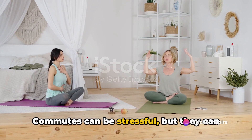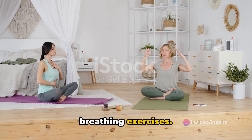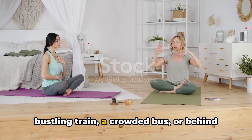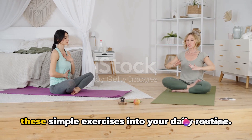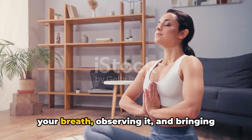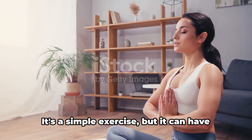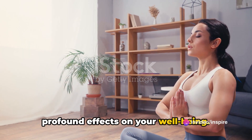Commutes can be stressful, but they can also be an opportunity to practice mindful breathing exercises. Whether you're in a bustling train, a crowded bus, or behind the wheel of your car, you can incorporate these simple exercises into your daily routine. Mindful breathing involves focusing on your breath, observing it, and bringing your mind back to it when it wanders. It's a simple exercise, but it can have profound effects on your wellbeing.